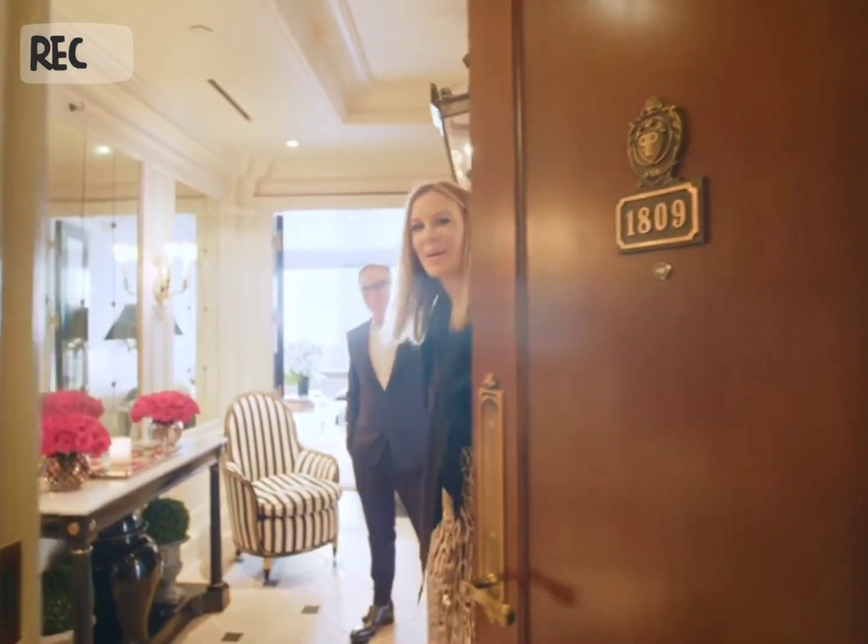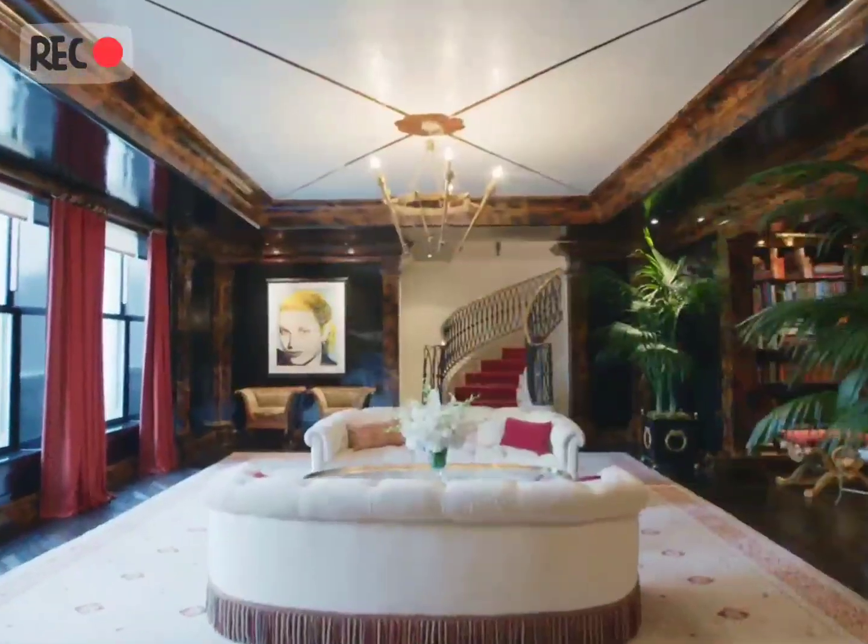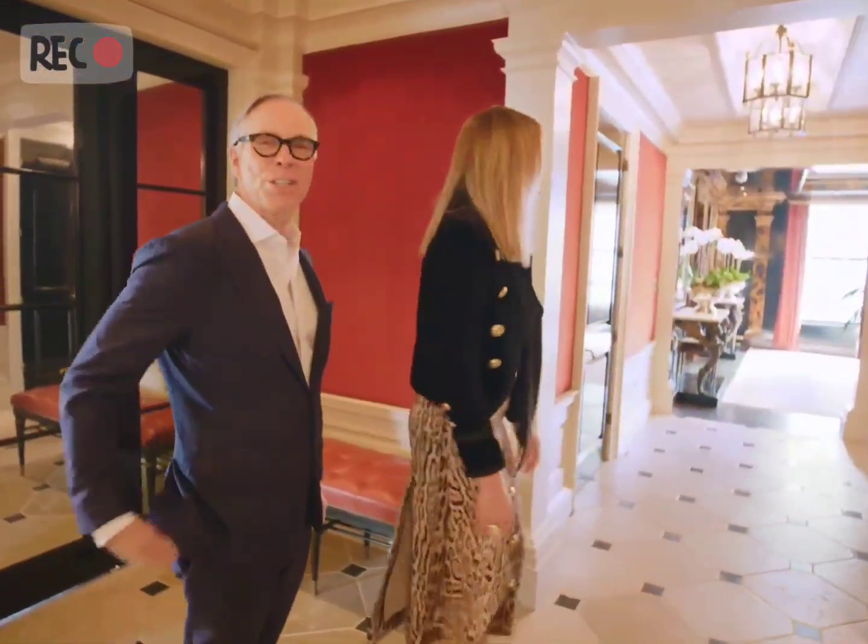Hey! Welcome, A.D. Come on in to our plaza apartment. You gonna do the tour? You start the tour. Why don't you start the tour? Alright, I'll start the tour. She's better at it.